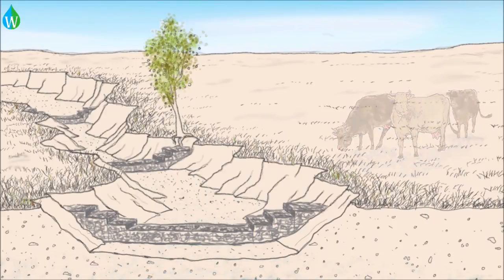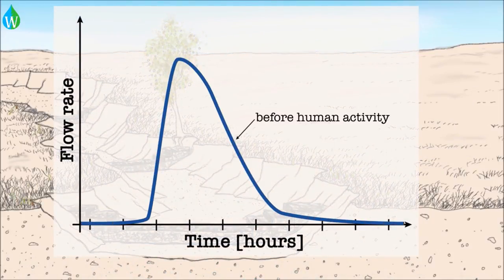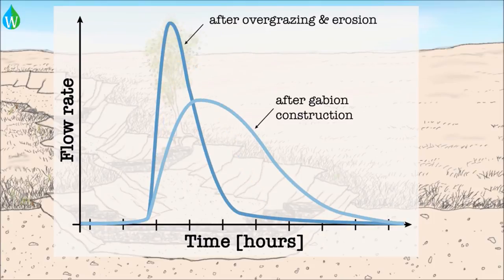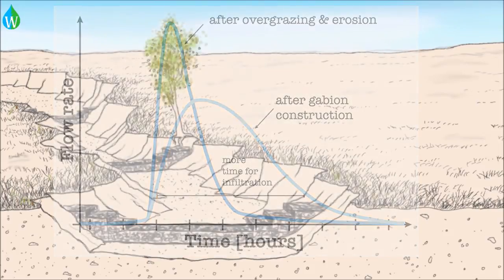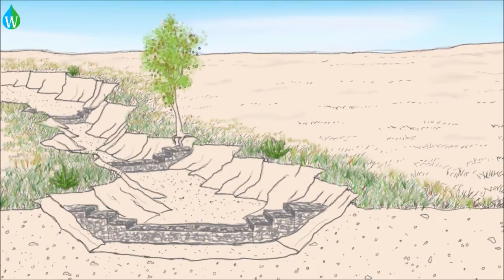So, if you were to graph that, it would look like this. Before humans, and then after overgrazing and erosion, you had a sharp peak, and then after the gabions, the peak is more spread out and there's more time for infiltration. Research has shown that gabions do increase the amount of vegetation and greenery around stream channels, but we don't know for sure if they actually increase the amount of infiltration. That's what we're working on finding out.